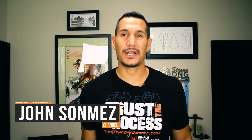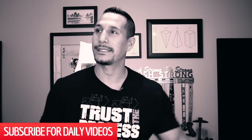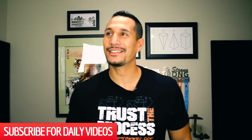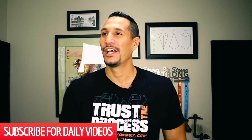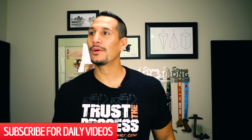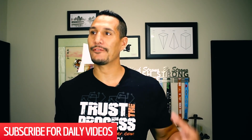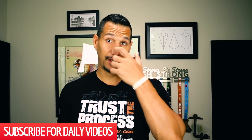Hey, what's up? John Sonmez here from simpleprogrammer.com. Today I got a question about senior year electives for IT and IT ambitions. This question is from Hinoch. Hinoch says: what senior year elective should a student get if they want to do an information technology or computer science slash development degree? Thanks in advance.